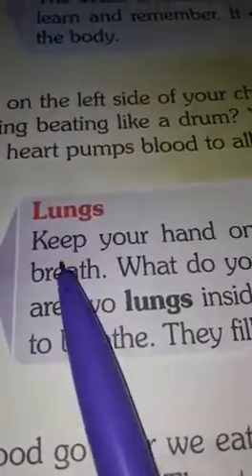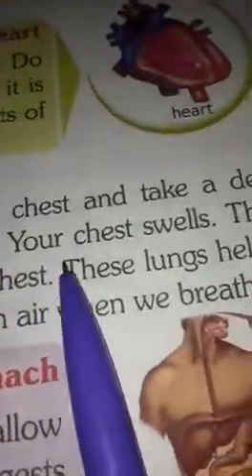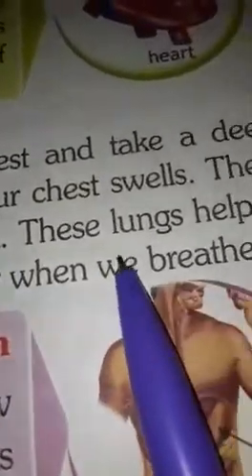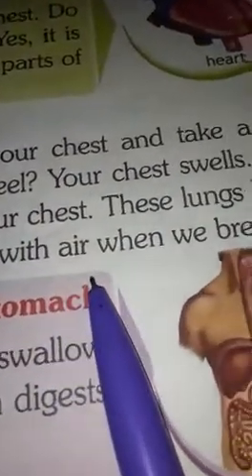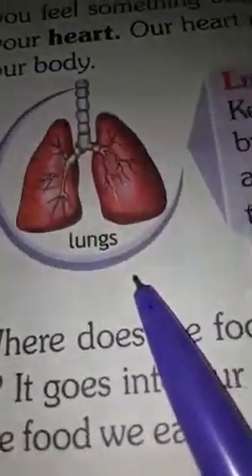Lungs. Keep your hand on your chest and take a deep breath. What do you feel? Your chest swells. There are two lungs inside our chest. These lungs help us to breathe. They fill up with air when we breathe in. This is the picture of lungs.